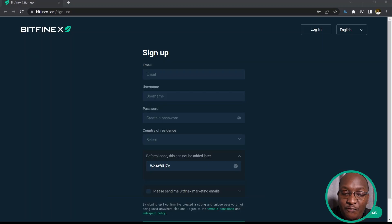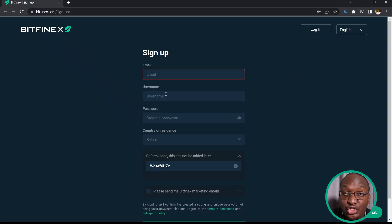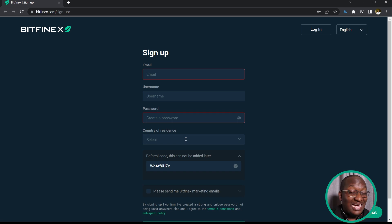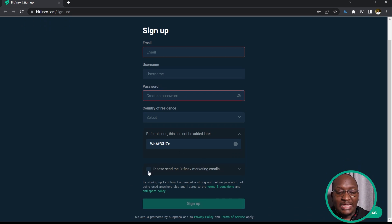The first thing we are going to do is sign up on the site using the first link in the description. When you click my personal affiliate link, Bitfinex knows I sent you. If you sign up on your phone, this referral code needs to be input during sign-up. On the site, place in your email address, your chosen username, and a strong password — at least eight characters with uppercase, lowercase, a number, and a special character. Enter your country of residence, input my referral code, and click sign up.